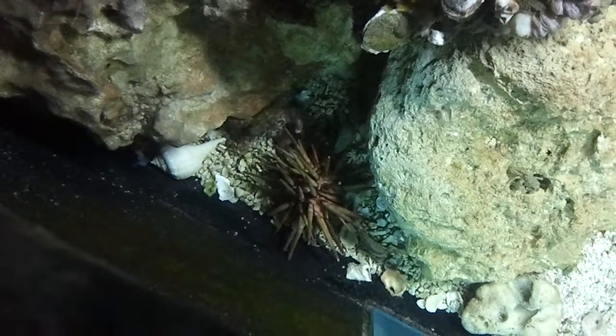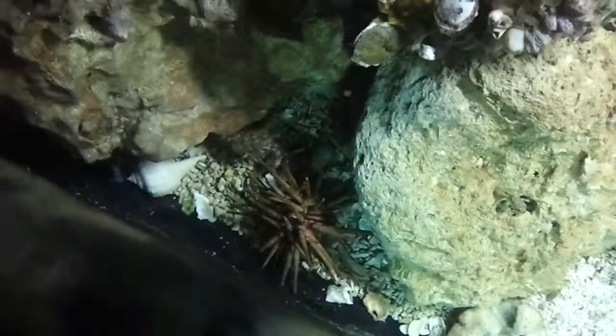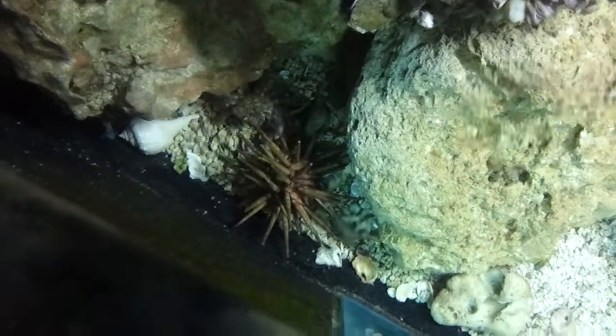Look at him go in there. Come here, buddy. He's trying to eat him. The cuttlefish over there are also called gastropods, because it's just a big stomach and a foot. Same as the octopus.